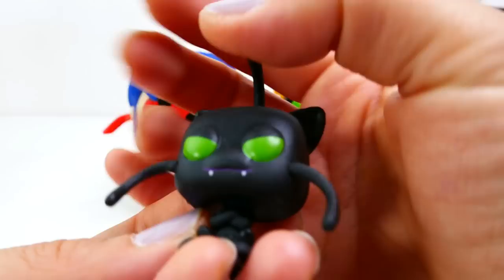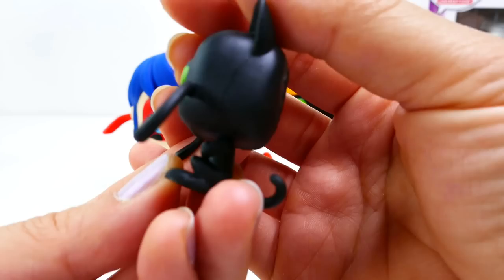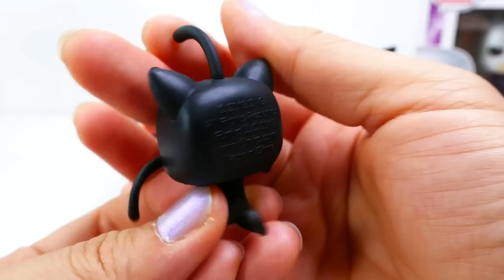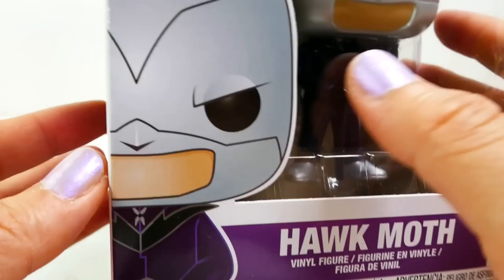And here is Plagg — oh my gosh, Plagg looks really really awesome! He has his three whiskers or antennas, and look — he has these tiny little pointy teeth. His eyes are half closed and just like Tikki he is also in a sitting position with his arms crossed and his tail in the back. He looks really really awesome.